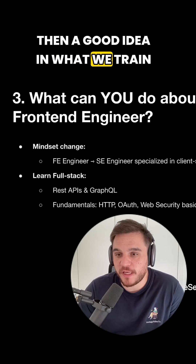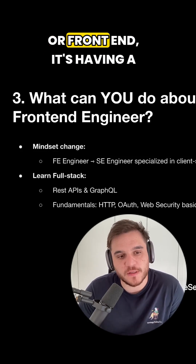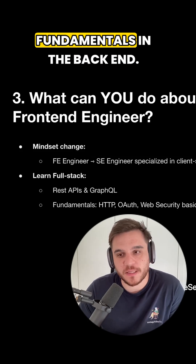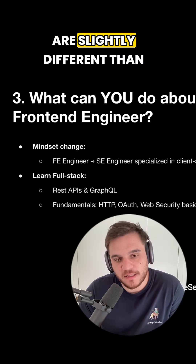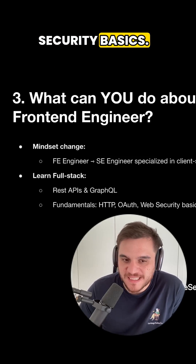A good idea — and what we train all the students that we work with, whether they are back-end or front-end — is having a strong understanding of the fundamentals. The fundamentals in the back-end are slightly different than the front-end: things like HTTP, I/O, routing, and web security basics.